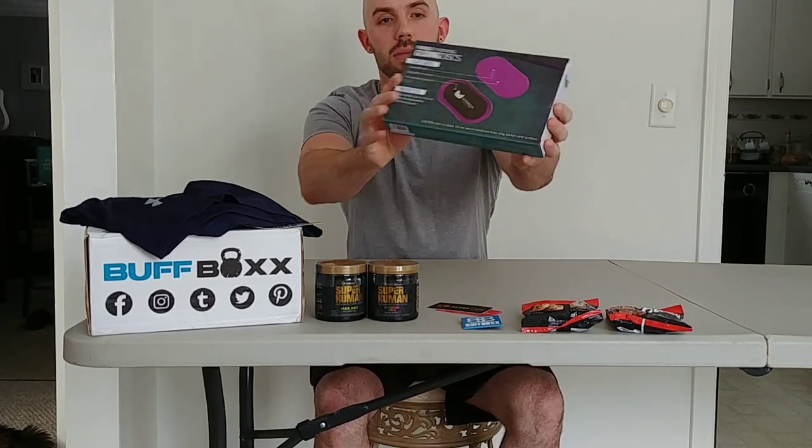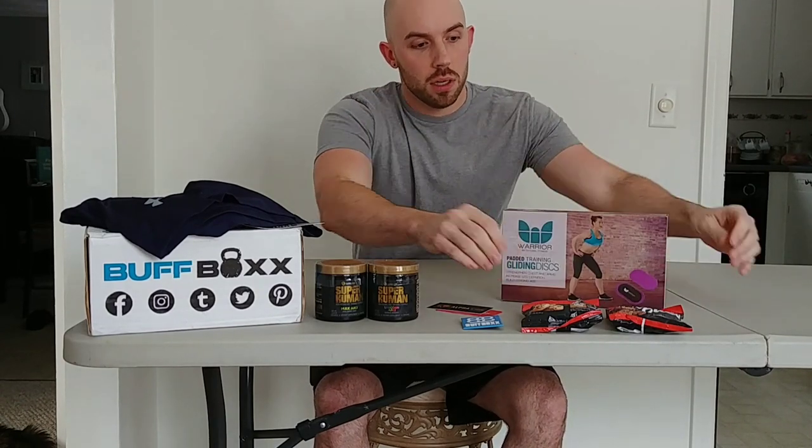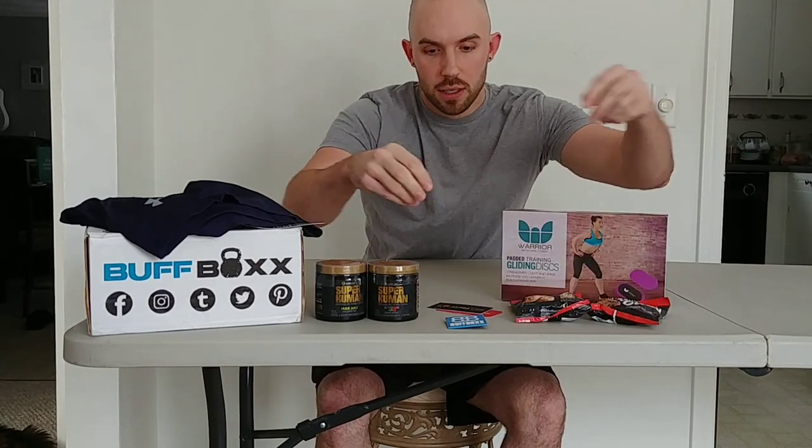I estimate the gliding discs to be valued at about $15 to $20. Got some MET-Rx cookie bites — protein cookie bites, 12 grams per serving, each bag is a single serving, about $2 a piece for these. I've also got this Buff Box pin.